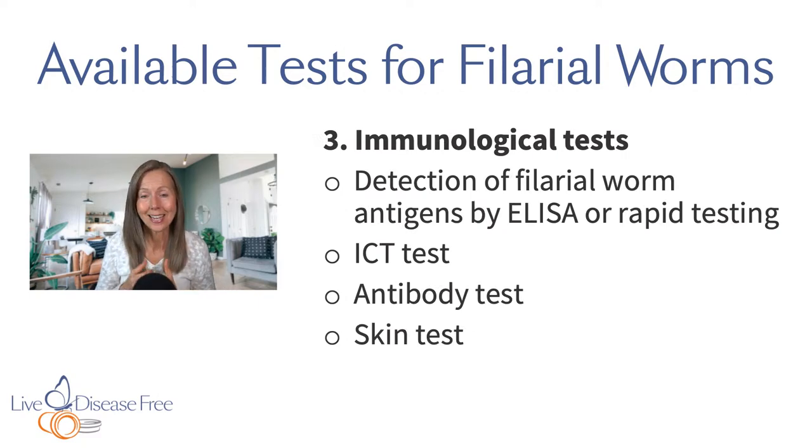There are also immunological tests — looking for filarial worm antigens. All these different microbes that get into our body carry antigens: proteins, carbohydrates, different things on their cell surface, or things released when they die. An antigen is something foreign in our body that our immune system recognizes as the enemy. They can use an ELISA test, rapid testing, or an ICT test. They can also look at antibodies, though antigen tests are a lot more accurate than antibody tests, and there's also a skin test where they inject antigens from these worms into the skin to see if we get a reaction.